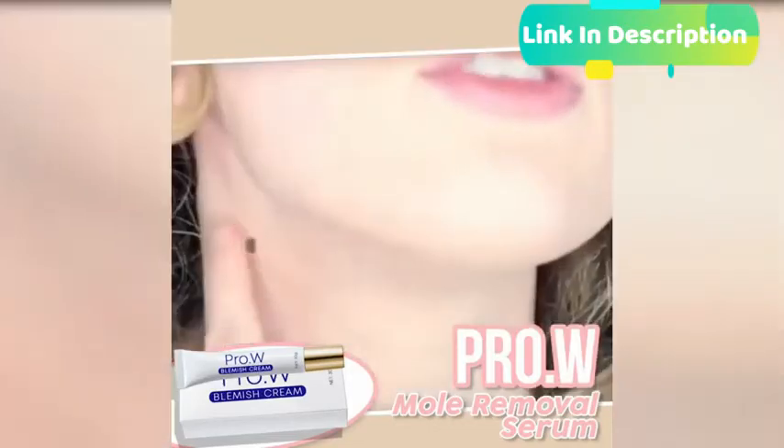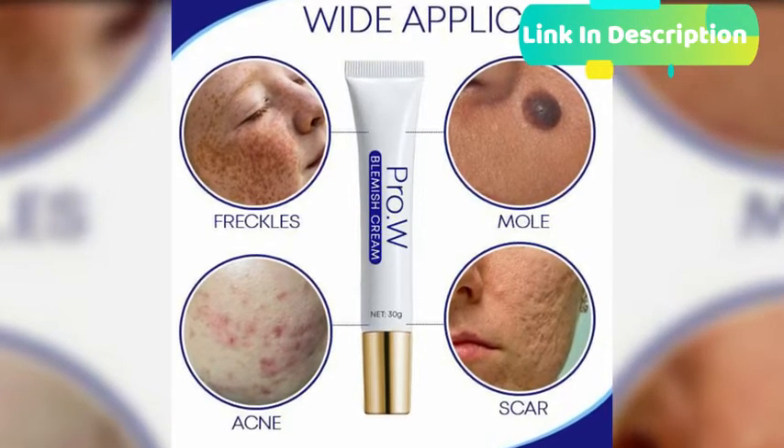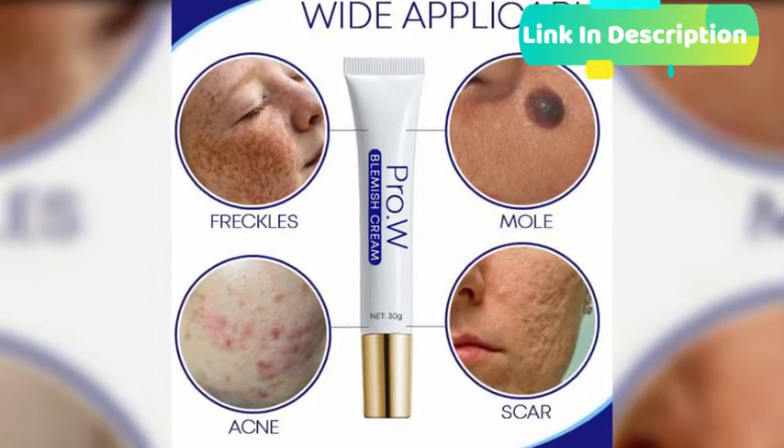Get down to epidermis, dermis, and basal layer to repair skin cells in all levels. It doesn't give any irritating feeling — even suitable for sensitive skin.